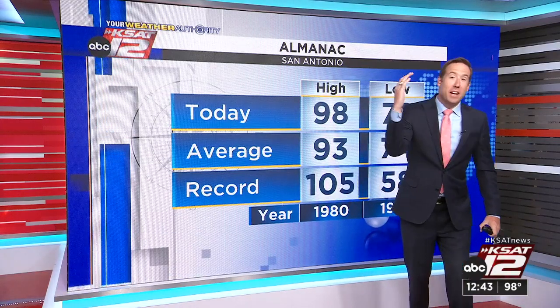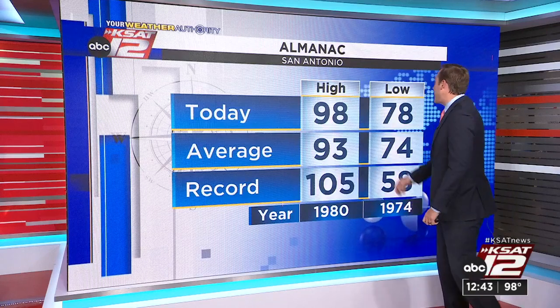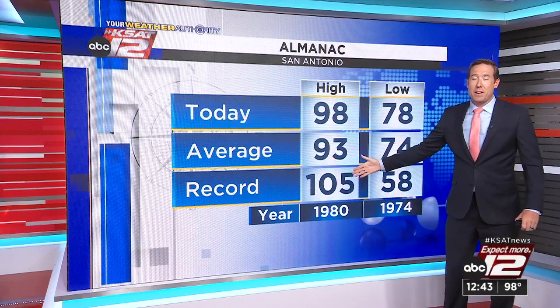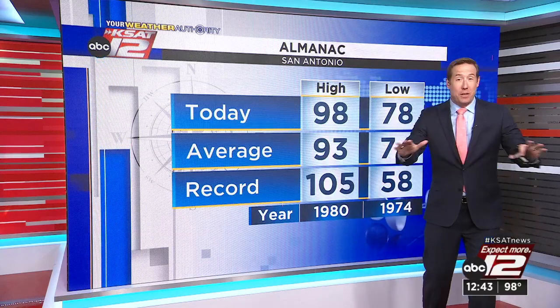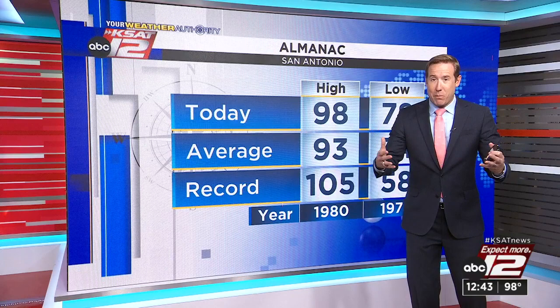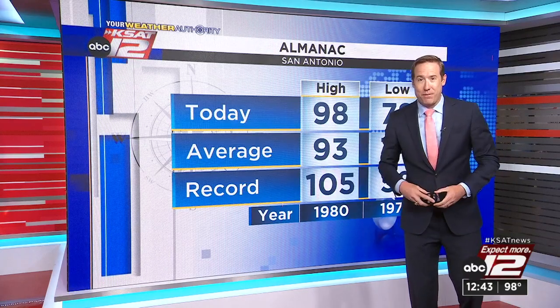98 degrees so far today, 78 was this morning's low — we are already well above average. The record is 105, set back in 1980. We don't think we get there today, but we could get close to 100. We're still waiting on those showers and downpours to develop. We'll have another radar update coming up.